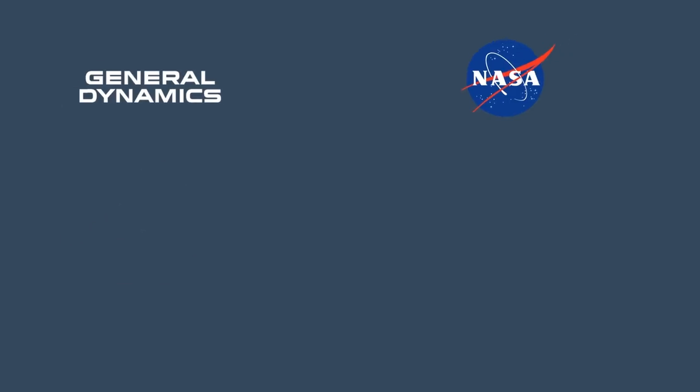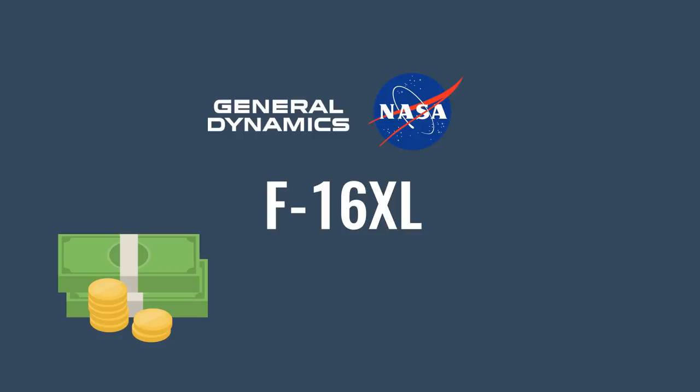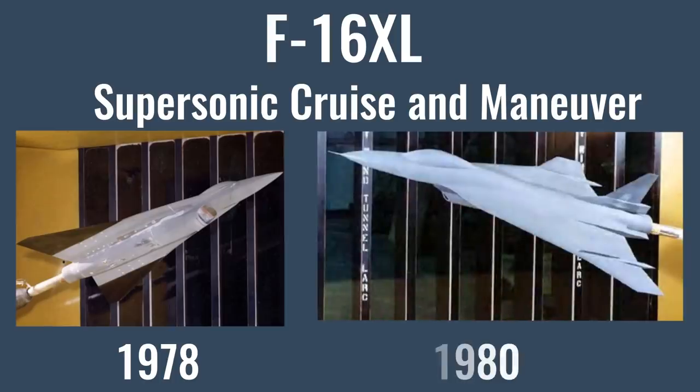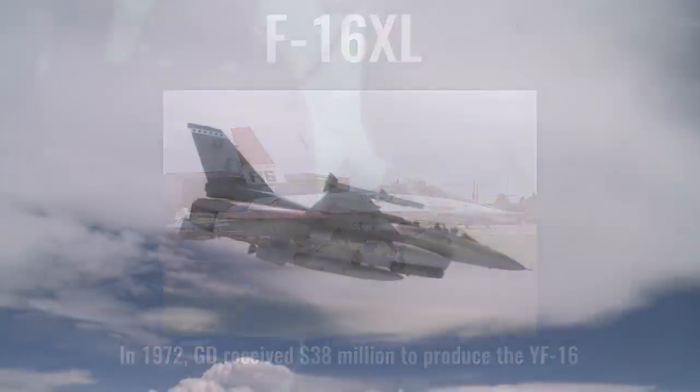After NASA agreed to cooperate on research for an actual flight demonstrator, General Dynamics started a privately funded program to make an F-16 derivative with such a wing. By 1978, a detailed model somewhat resembling the later XL was already tested in wind tunnels. That program was called SCAMP. By the 1980s the design looked pretty much like what the XL showed us, and General Dynamics had spent almost 16 million US dollars on this variant. Construction of two flight-worthy prototypes was approved in December 1980, with a further 42 million dollars spent to perfect them.